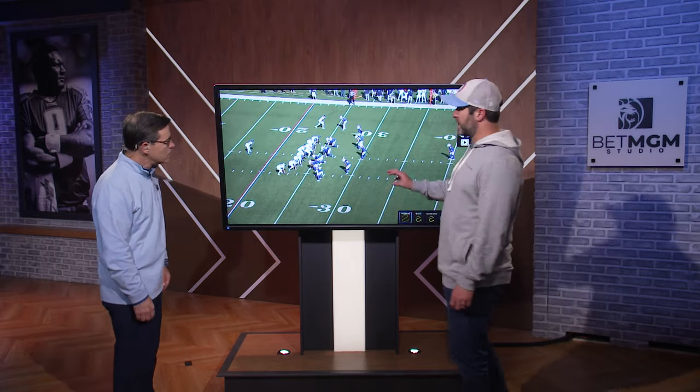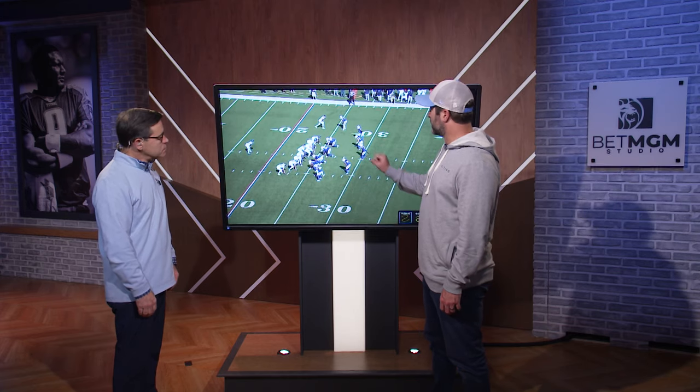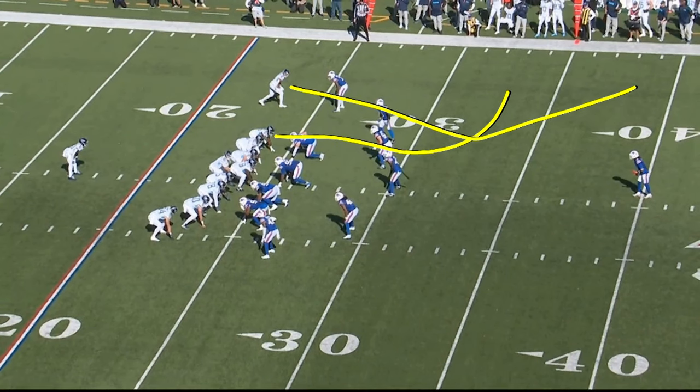So this is a heavy personnel set against this defense. We knew on a first and 10-style play, it was a heavy pressure team against us, and they're bringing this free safety off the edge. We have a protection built to handle that particular pressure. The route concept here is going to be a sail route by Chig and a clear-out third-level pylon route.